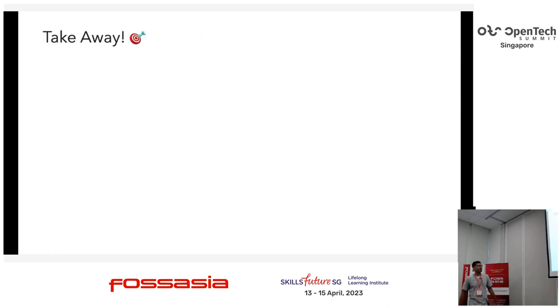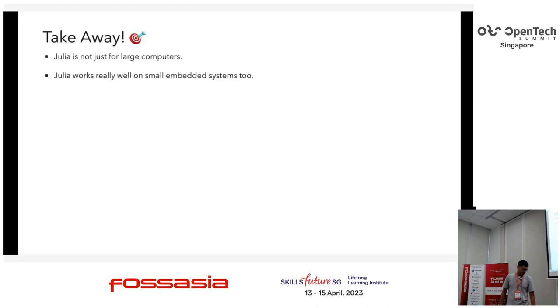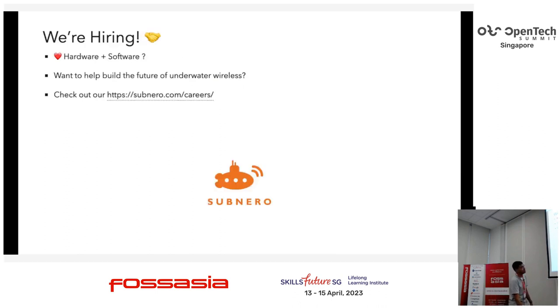As a summary and takeaway — what I really wanted to share is that Julia is not just for large computers. Julia can work very well on small embedded systems, small Linux devices, Raspberry Pis, that kind of stuff. It has some threading problems and it's a relatively young language — only about 10 years old — but I think it has a lot of promise. If you're looking for a programming language that meets requirements like ours, give Julia a chance; it can do some really fun, powerful stuff. Also, we're hiring at Subnero — come talk to me. There are stickers for both Julia and Subnero at the back.